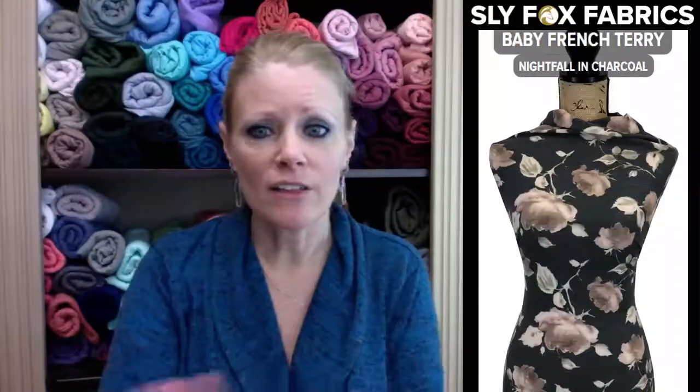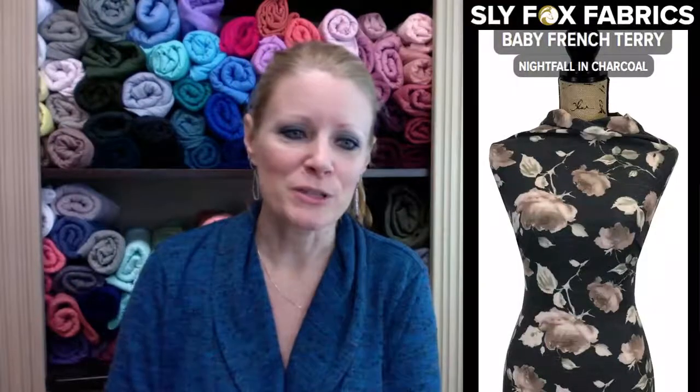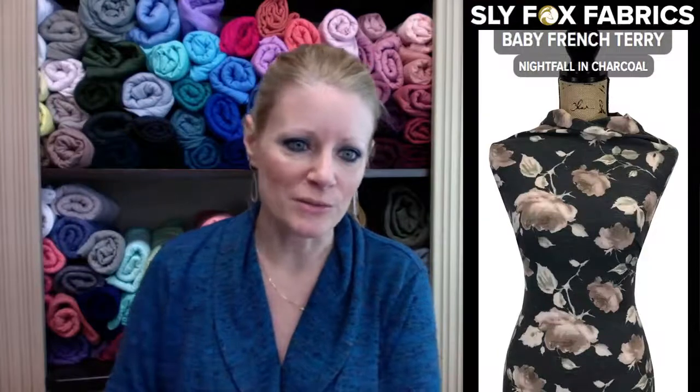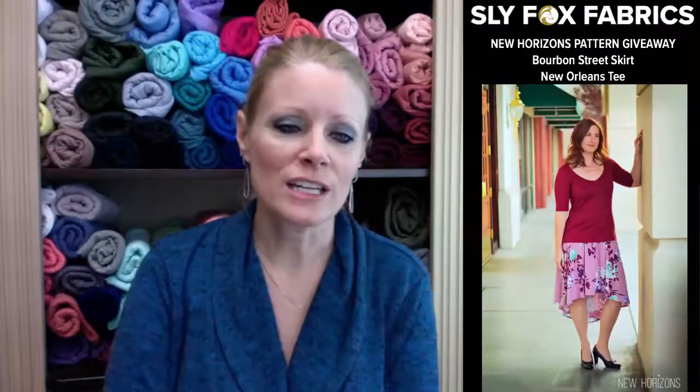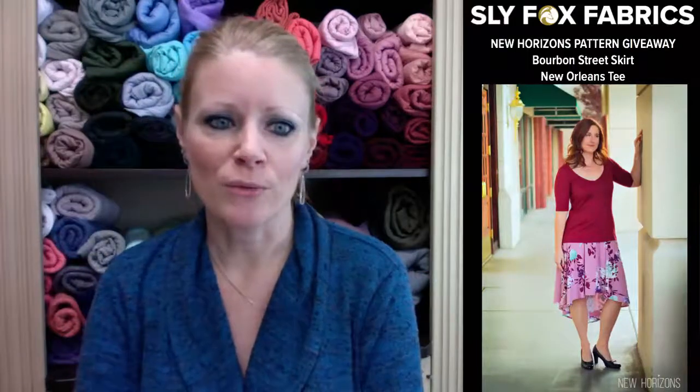You could win all the new fabrics I showed — not the restocks — in the Reveal Booty winnings. There's still an LFRB full of cuts to be sent out to one lucky winner. Just comment to be in the running. And don't forget about our New Horizons free Bourbon Street skirt and New Orleans T-shirt — we're going to give one of each pattern away to two lucky winners.